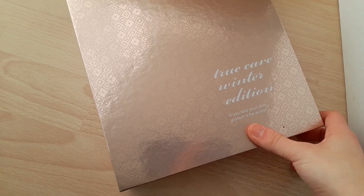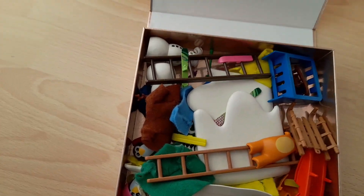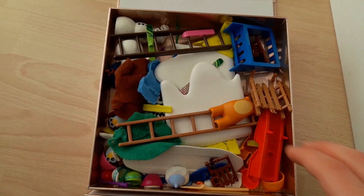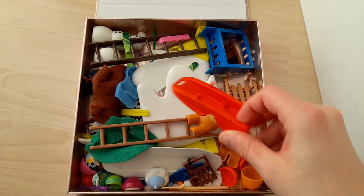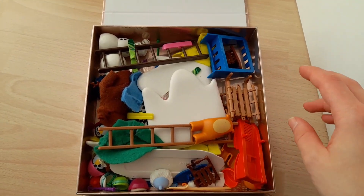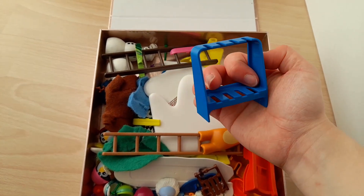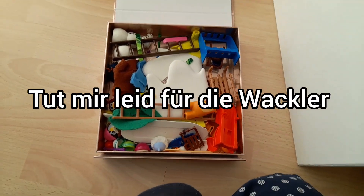Diese Box habe ich euch hier mal rausgeholt. Das sind so meine Wintersachen. Hier haben wir zum Beispiel einen Zweier-Bob – der hat noch meinem Vater gehört, als er klein war. Oder auch hier so eine Aufbewahrung für die Skier. Und noch vieles, vieles mehr zum Thema Winter.